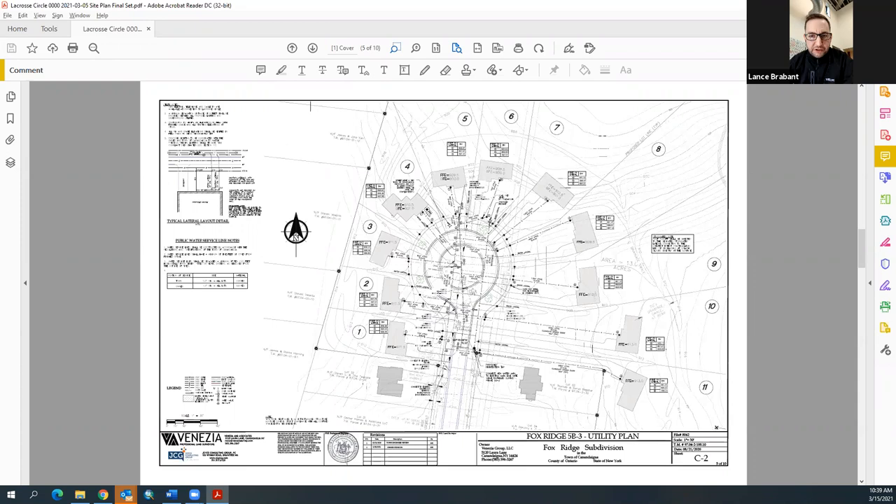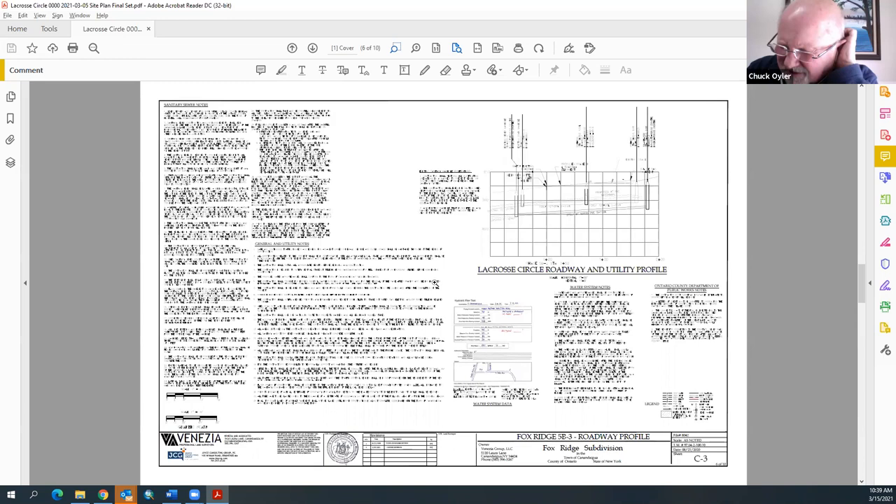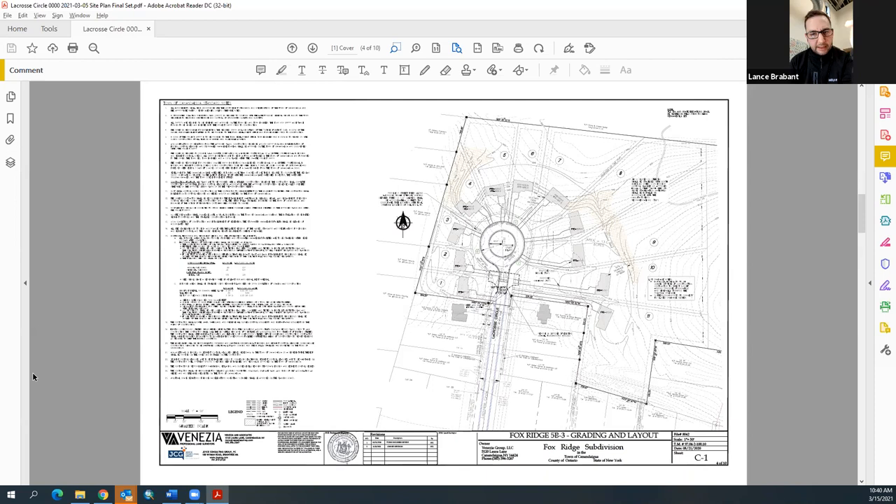Lance reiterates that street trees are required to be removed from the right-of-way, noting this for the record. The application is characterized as an amended final Phase 5B3 subdivision approval, which is substantially in compliance with the preliminary approval. The approvals on 5B3 have not run out.